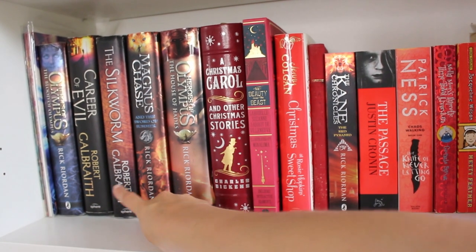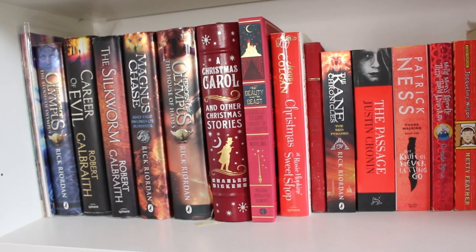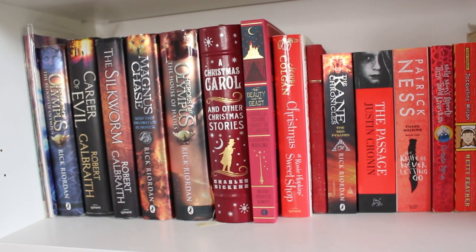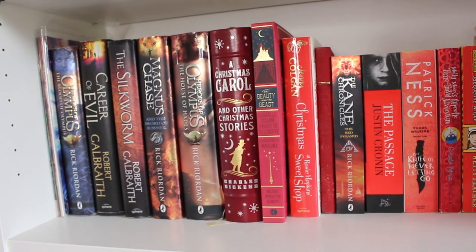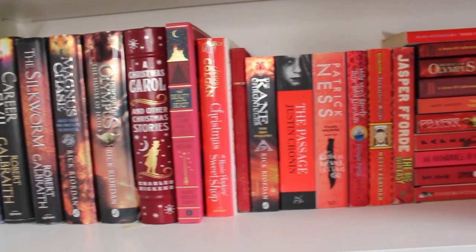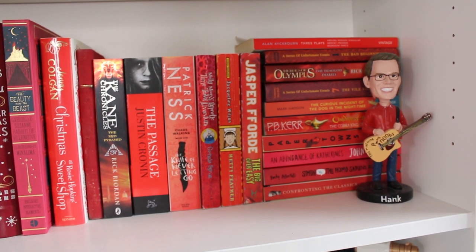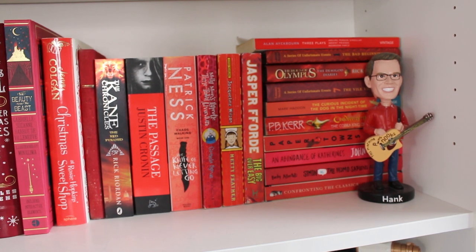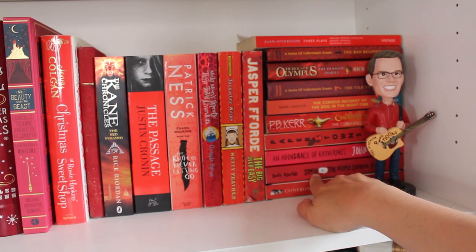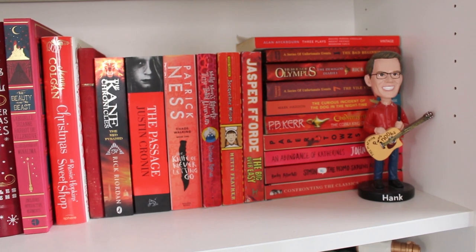Moving down to my red shelf - I've got 'Career of Evil' and 'The Silkworm' next to each other. I'd recommend them - they're the JK Rowling books written under the pseudonym Robert Galbraith. If you're into crime novels they're really good. When I read one I literally felt sick in a good way. I also have my Hank bobblehead - both my bobbleheads are broken from falling off the shelf but glued back together. I've been a Nerdfighter for as long as I've been on the internet.